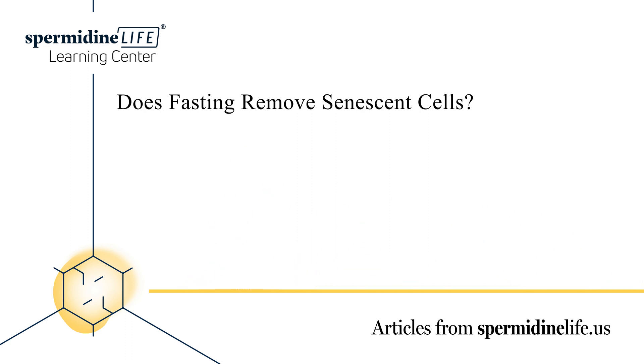Senescent cells are very complicated. A big reason for this is their paradoxical role in fighting cancer. On the one hand, cellular senescence can place cancerous cells in a permanent state of cellular arrest, which can help slow the growth of tumors and even remove them entirely. On the other hand, too many senescent cells can create an environment that promotes the growth of cancerous cells.